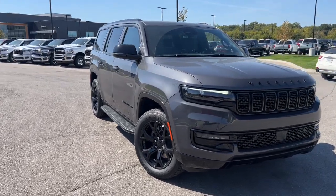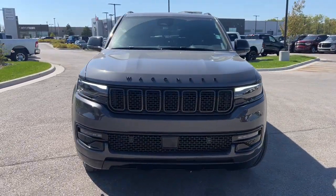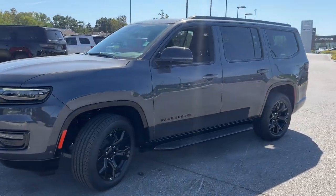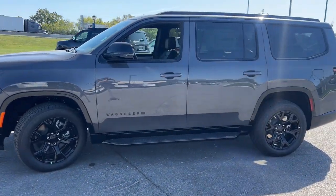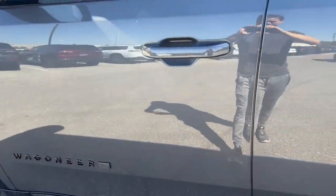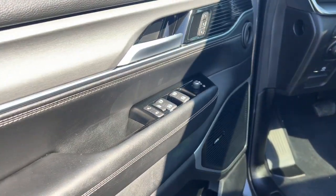You just found the 2024 Jeep Wagoneer. Enjoy a view of this impressively capable Jeep Wagoneer, the family-oriented adventure vehicle that blends the best of off-road ruggedness with modern design, advanced safety features, and luxurious passenger amenities.